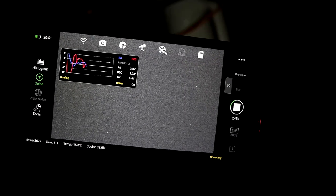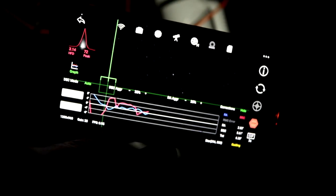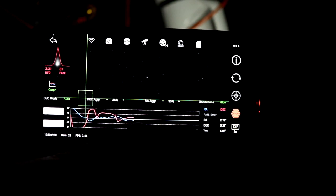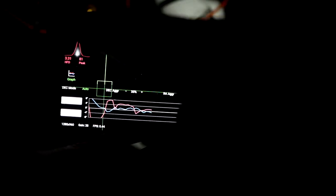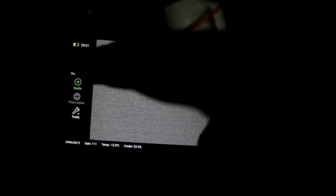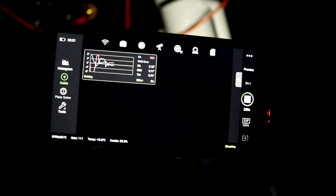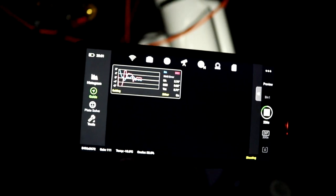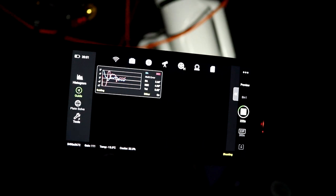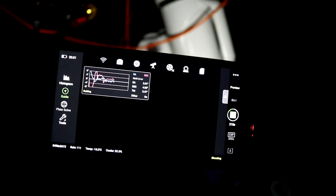I'm going to take a five-minute test frame. Guiding is pretty choppy but it's just settling — you can see it's settling down now. It's nice to not really have to bother too much about guiding. I'm taking the auto stretch off the histogram just so we can have a proper look at that moment when we check the sub that comes through.